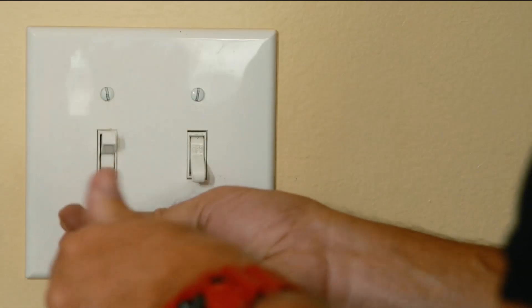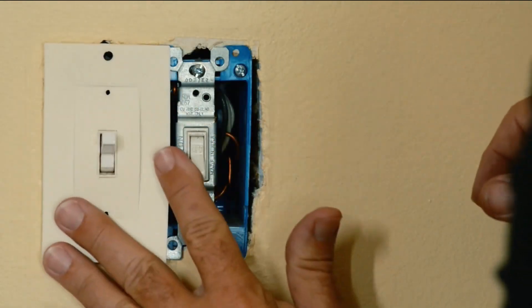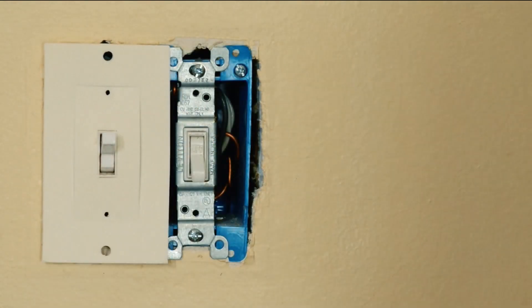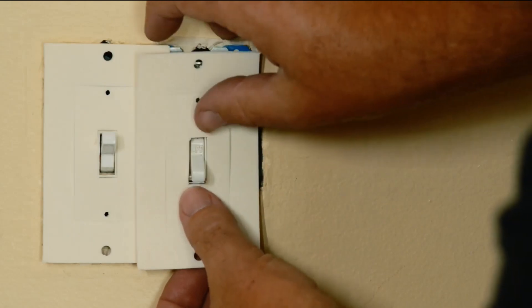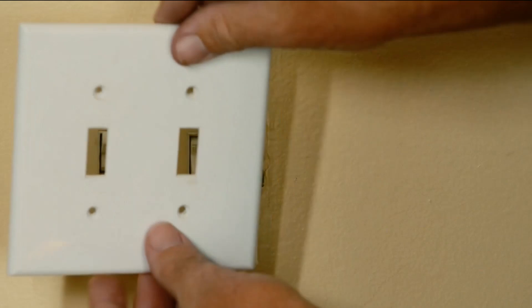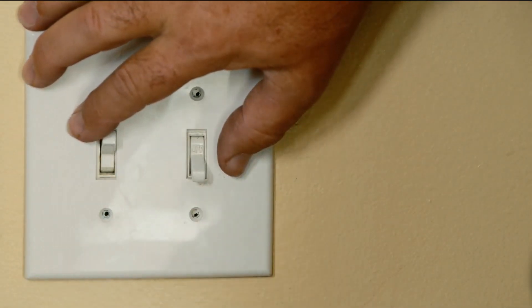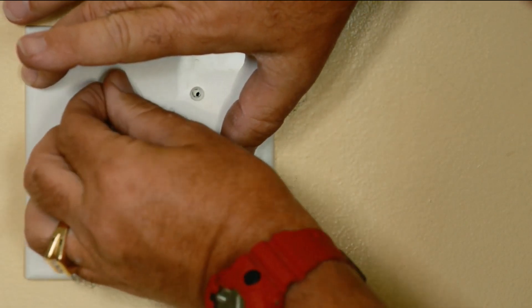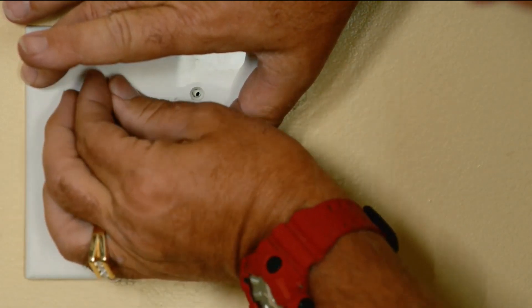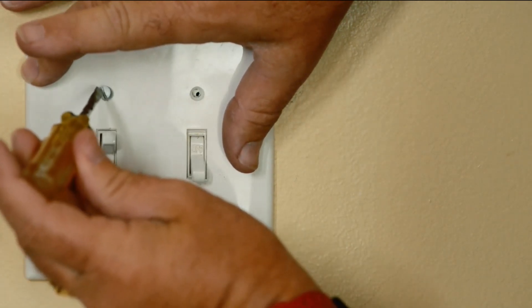You can install these simple insulators to help reduce drafts coming from your wall switches and receptacles, saving up to 10% on your energy costs. The reason these are important is that wiring going up your wall goes out into your attic, and there's usually a big hole in the wall above. Air can infiltrate through that opening, down your wall, and out your receptacles and switch plates.